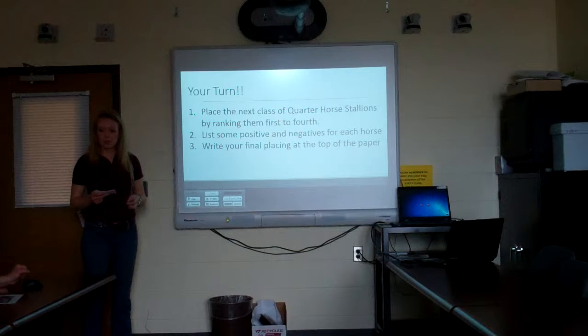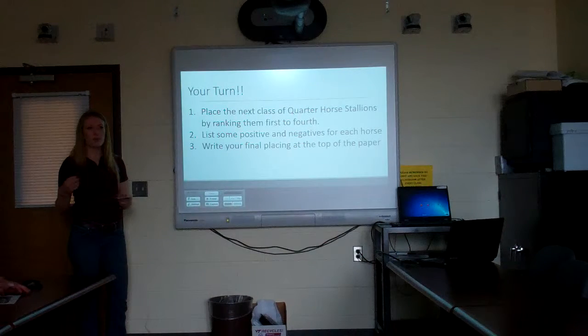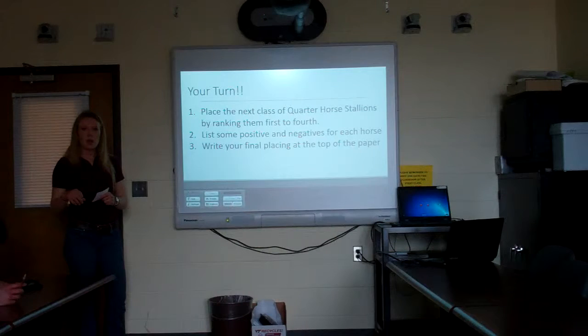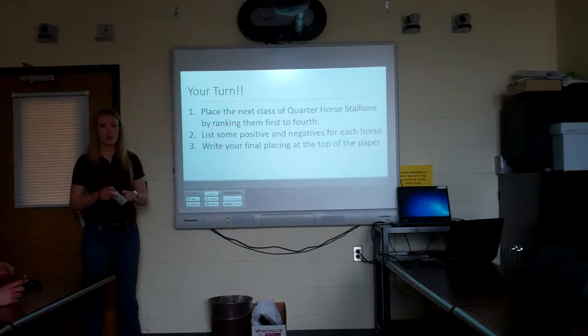Now that you've drawn your lines, go ahead and place this class. Keep the number with the horse — it doesn't have to be in order, it could be one, three, four, and two. Just keep the number with the horse and give your placings. You can also write some positives and negatives about each of the horses. If you have any questions, just let me know.